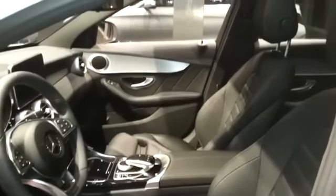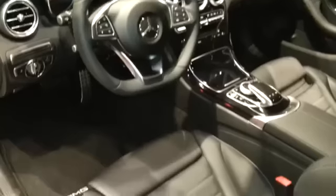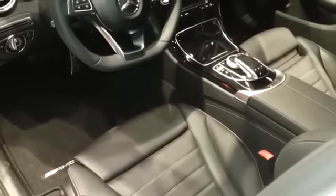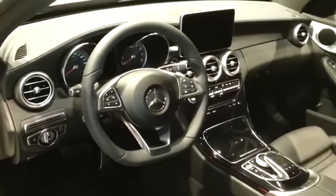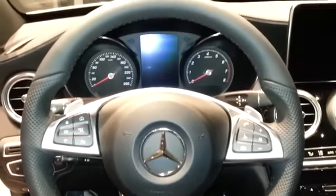Dark headliner. Parking sensors at the top. A top display is available. Flat bottom steering wheel with perforation — a new type of steering wheel.